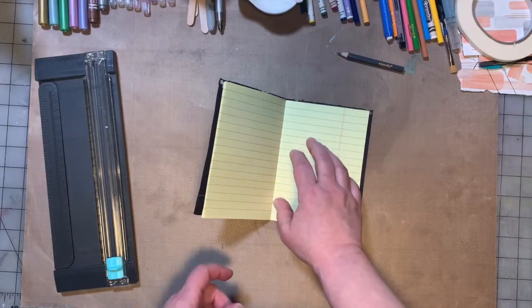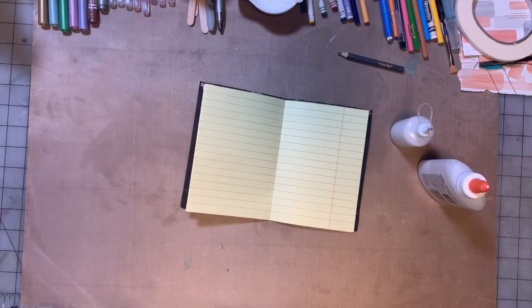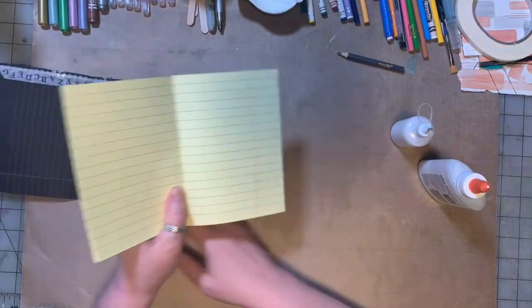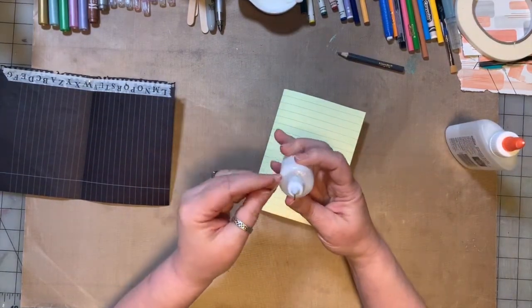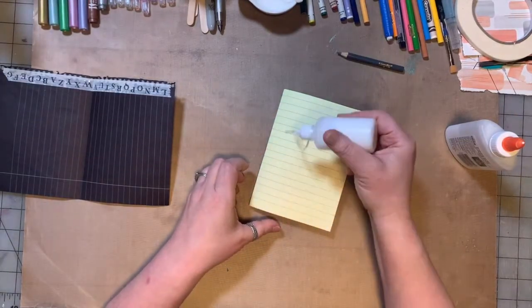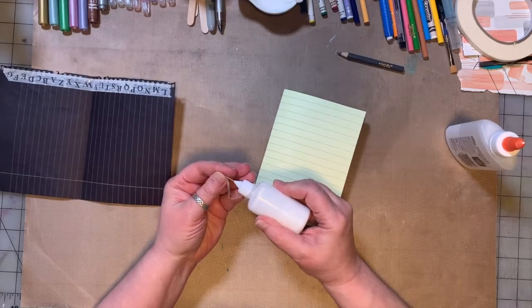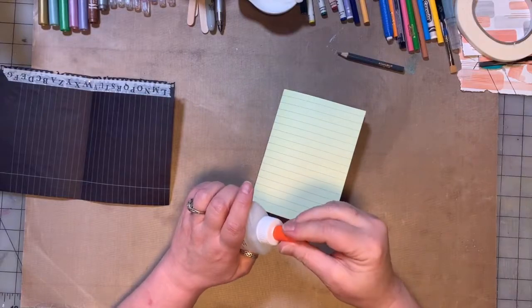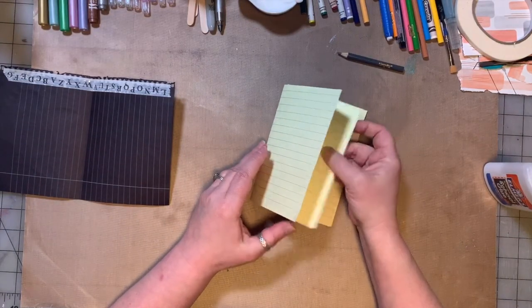I went around and around in my head thinking about how we could do this, and I think I came up with an idea — let's give it a try. So the first thing we're going to do is work on our inside pages. We've got everything folded in half. We've got our Elmer's glue — I have mine in a bottle with a teeny tiny tip, but most of you won't have that, so I want to show you how you can do it with regular Elmer's school glue. The trick is going to be not getting too much glue on there. We're going to start with one sheet.